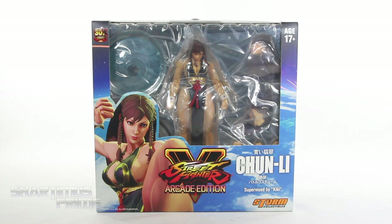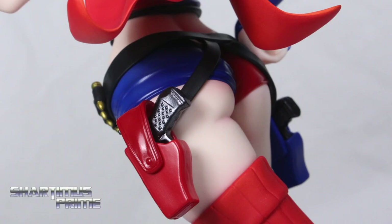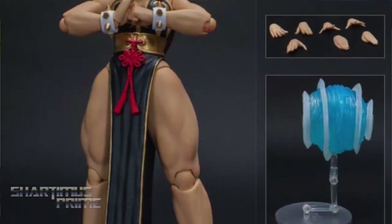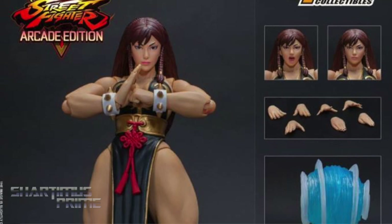If you're trying to get your Storm Collectibles figures, you can do so at BigBadToyStore.com. Click the link in the description below.